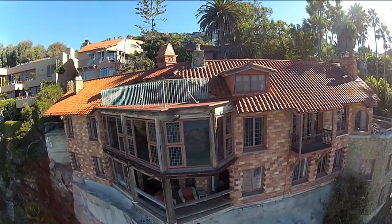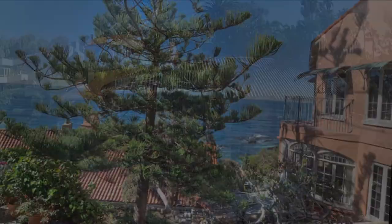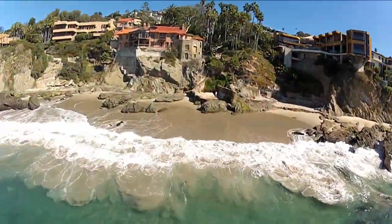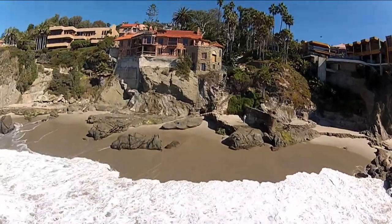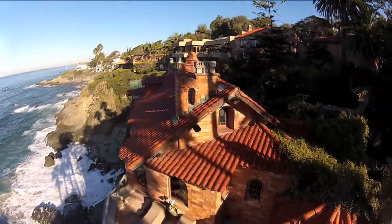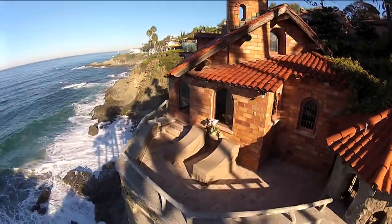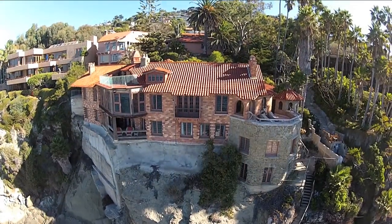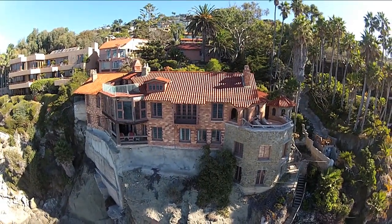The design of the hardscape and landscape throughout the estate has taken nearly a century to create. The Villa Rockledge Estate has not changed hands in 44 years, and like a Monet or a Picasso, this is your opportunity to become the caretaker of one of the most historic and architecturally important oceanfront properties in all of California.